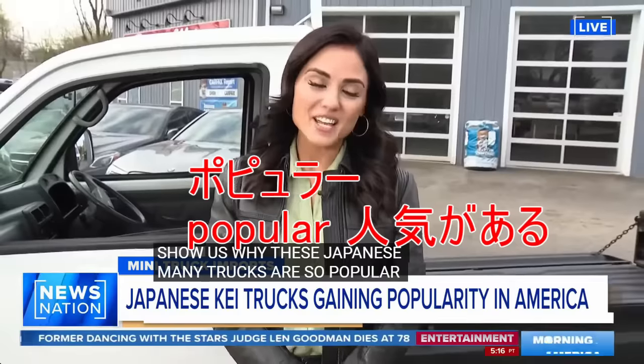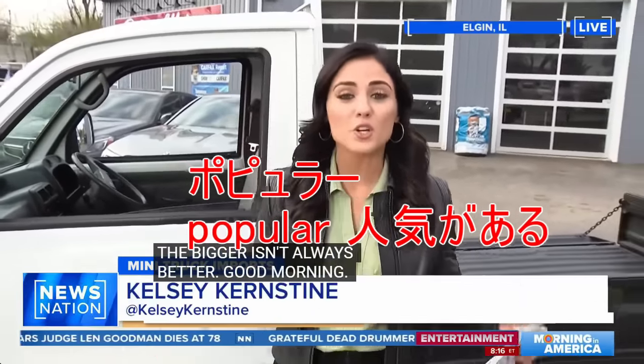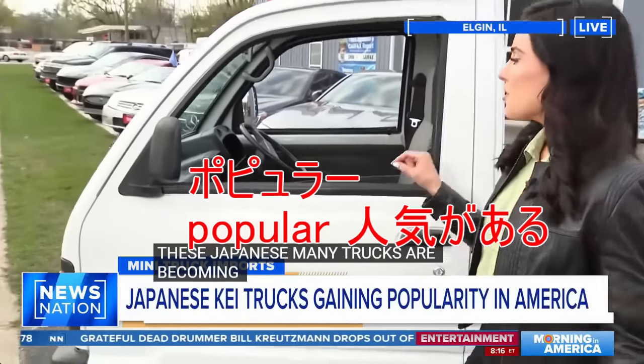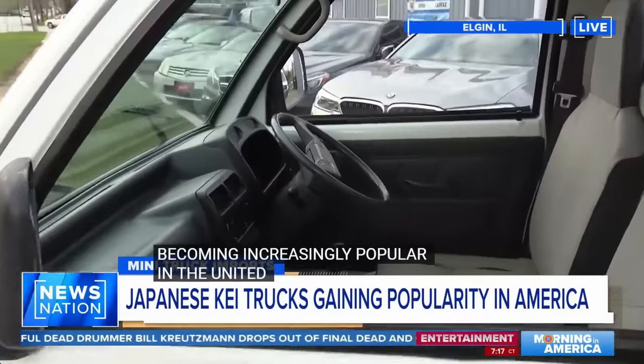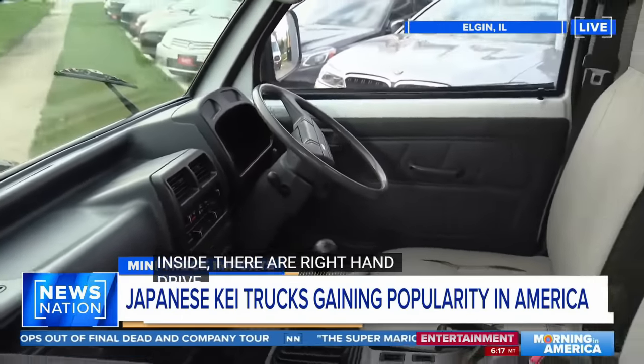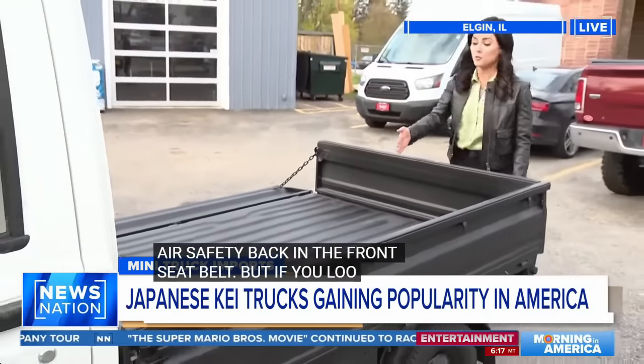Good morning, Mitch. These Japanese mini trucks are becoming increasingly popular in the United States. And it's super interesting if you look inside — they're a right-hand drive vehicle. There is no air safety bag in the front seat, though. But if you look in the back, it's just like a pickup truck, but quite a bit smaller. Three sides actually rolled down. This was made in Japan.